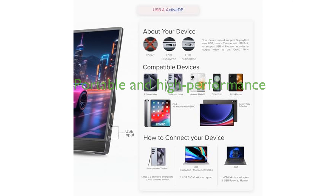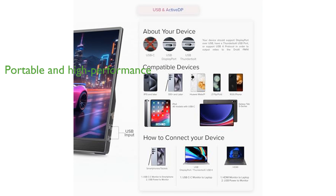Weighing only 494 grams, the DROI-X PM14T combines portability with high performance, making it a practical choice for both professionals and multimedia enthusiasts seeking a reliable and vibrant portable screen.